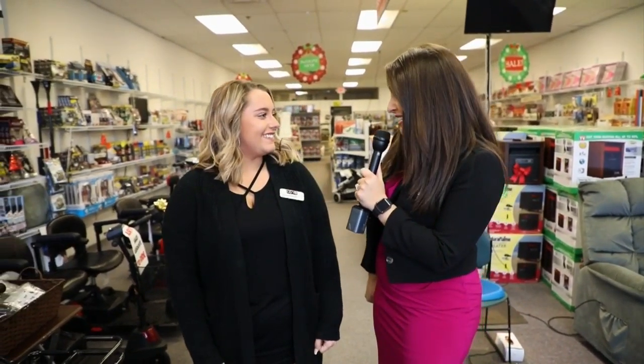Hey everyone, we are here at Lily's As Seen on TV in Bristol and we are joined by Savannah. Savannah is going to give us the lowdown on a lot of great items, especially for the holidays — some great gift ideas as well. So let's talk about something that I think everyone would love to get on their Christmas list, or if you just want to treat yourself: the ATV that you guys have here.